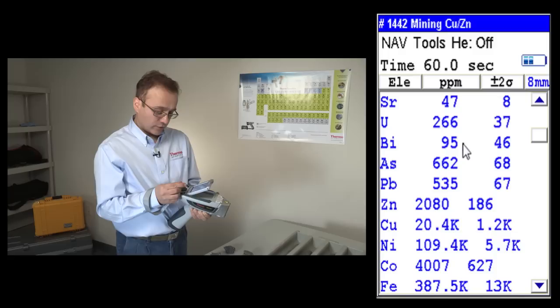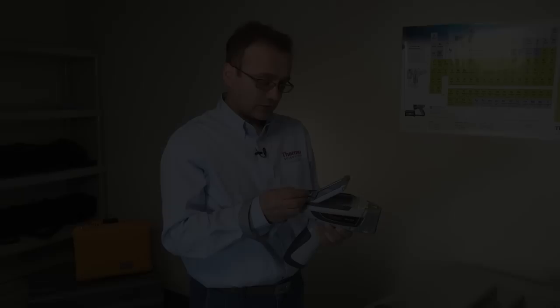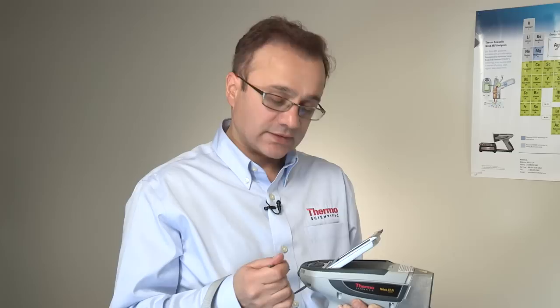Copper — you can see the whole list that we analyzed just in 60 seconds. This is one example that shows how in one minute you can get a complete assay of one sample.